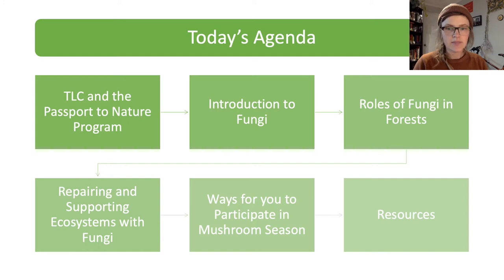Today we're going to go over TLC and the Passport to Nature program, a brief introduction of fungi, a long soaking into the roles of fungi in forests, some thoughts on how to use fungi in restoration, as well as ways you can participate in mushroom season with associated resources.